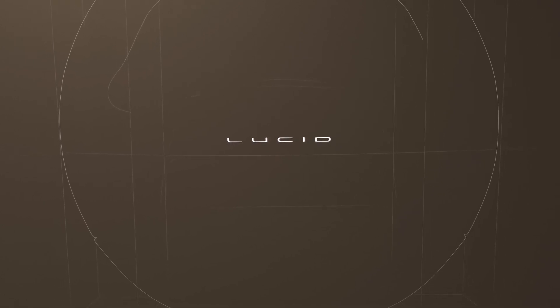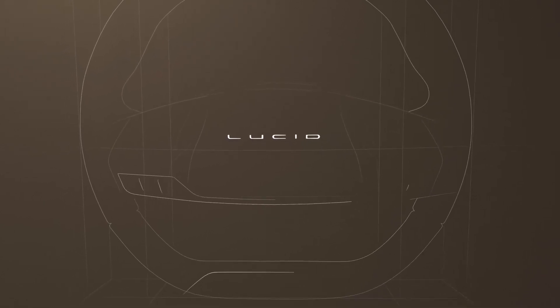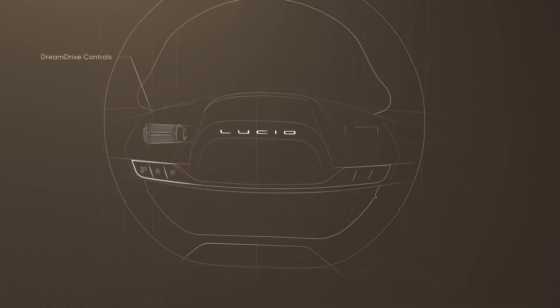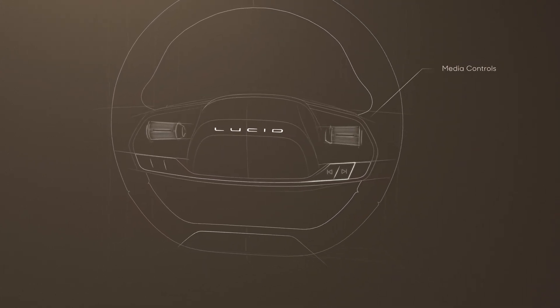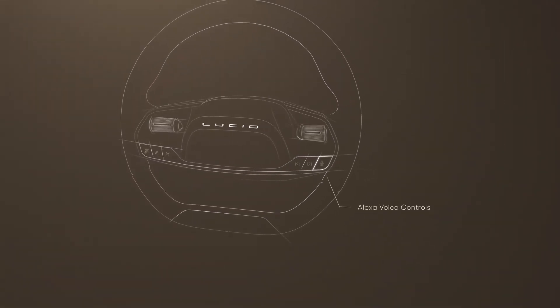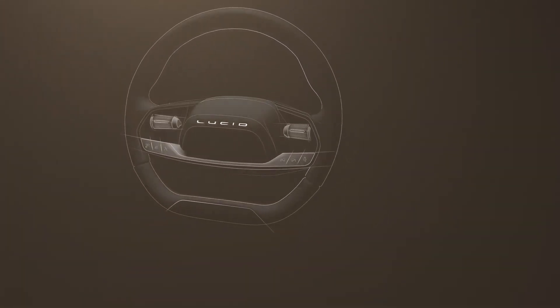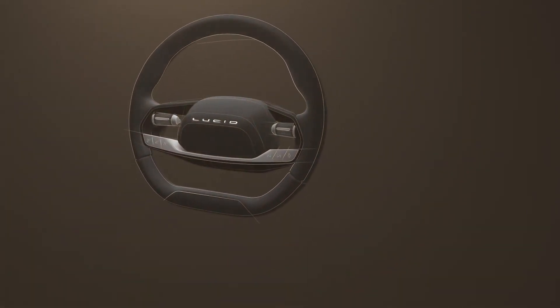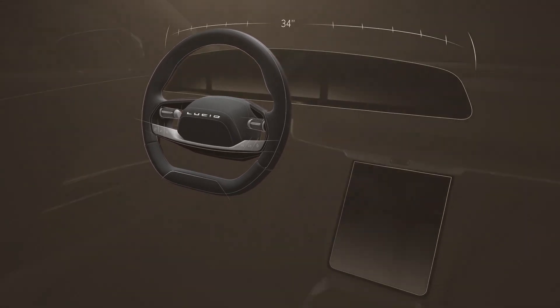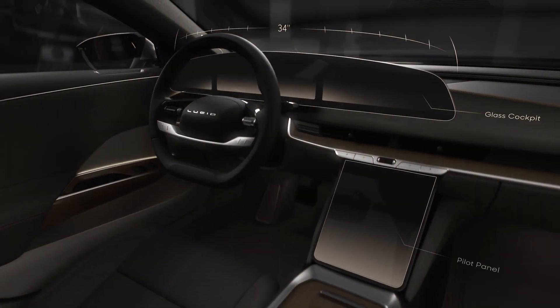That's why we've designed a system that keeps everything that works about the traditional car interface — like a beautiful steering wheel, sculpted physical controls, and tactile touch — and paired it with everything that needed to be fixed. We've created a 34-inch floating glass instrument cluster display paired with a lower console display. We call it the glass cockpit and pilot panel.